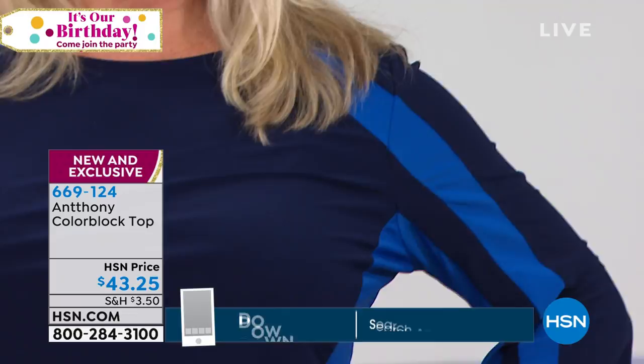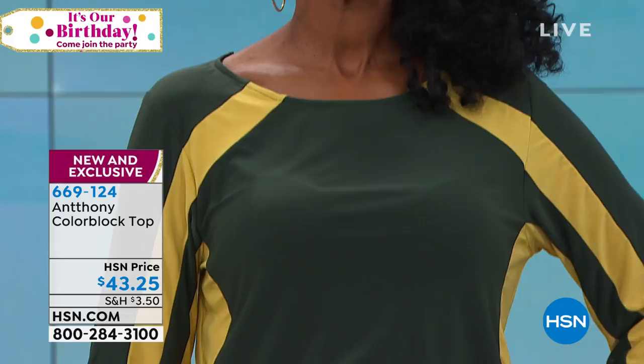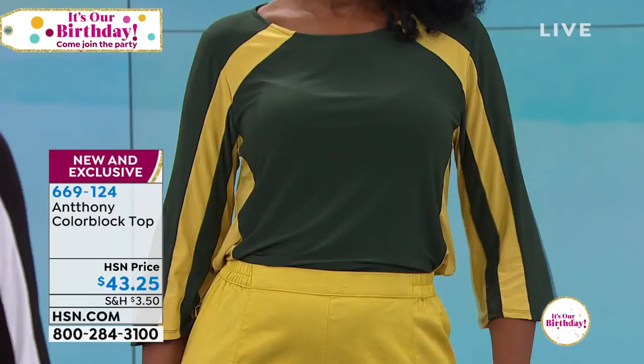So here are your colors. Laura's wearing this in a beautiful navy with the sapphire stripe. Donna has this on in the classic black and white. And then you have Ingrid wearing that evergreen with the lemon curry. And it's the same color you're wearing. This lemon curry is a new shade for us, and the evergreen is also a new shade — never seen before on HSN.